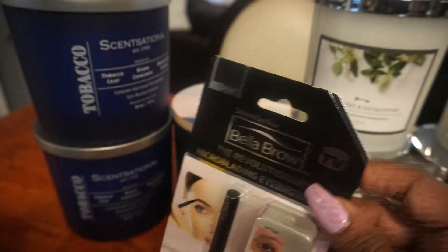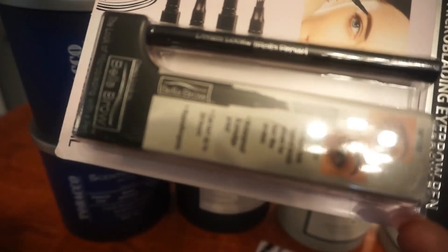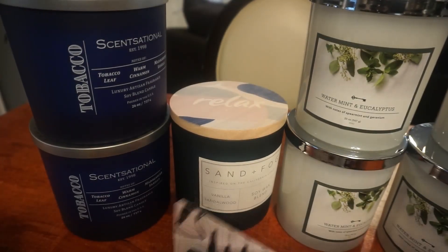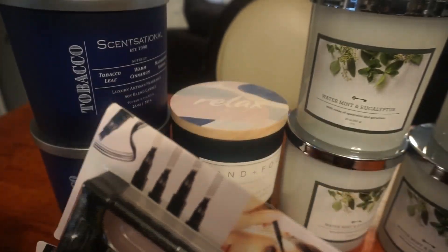I also went back — I want to say TJ Maxx — remember I told y'all about the Bella Brow yesterday? I went on a hunt for some more and I got these from TJ Maxx. They actually had three but I only picked up two because I felt like if somebody else wanted one, I want them to be able to get some. This is well worth it and I love how it's working.